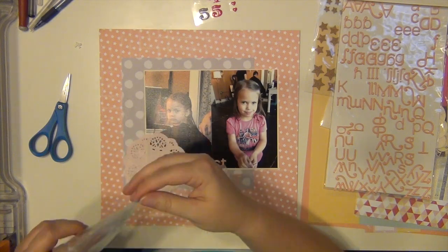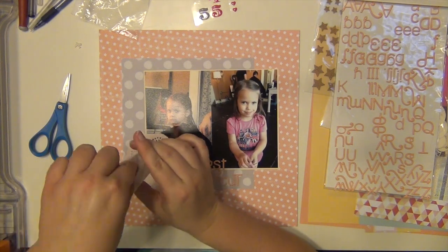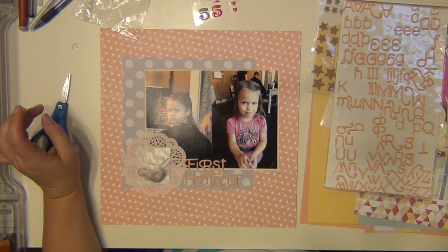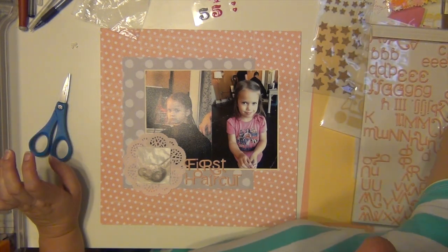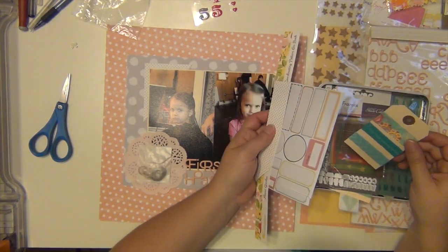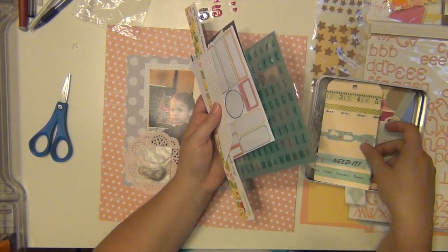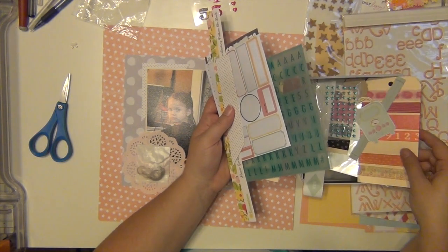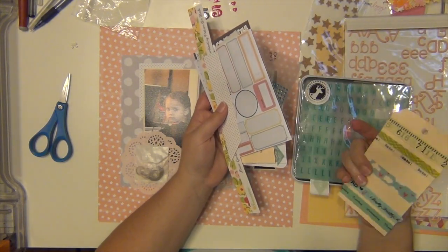I'm using this little glassine bag that came in the kit — it held some of the embellishments. I'm going to put a little clip of her hair that we saved from her first haircut into that glassine bag so you can see through it, but it'll be kind of free-flowing in there. I also had a little scrap piece of paper sitting on my desk — a little triangle — so I put that behind the pictures as well, just as a little accent.